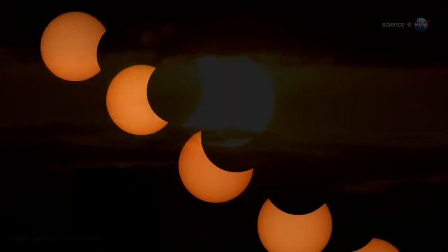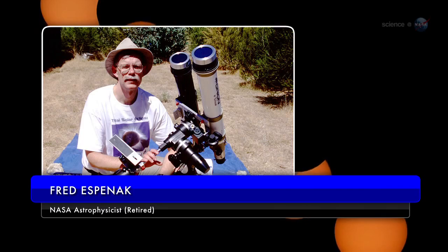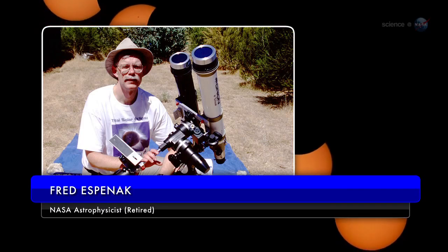It's a partial solar eclipse, explains long-time NASA eclipse expert Fred Espinak. The new moon is going to take a bite out of the sun.